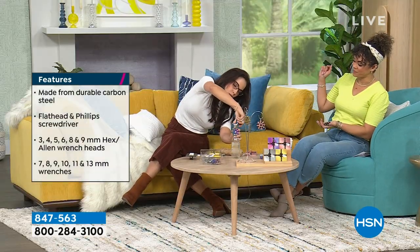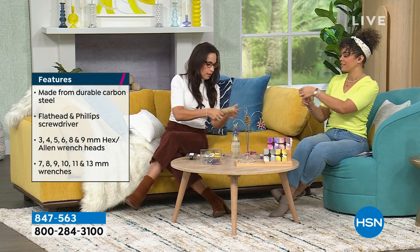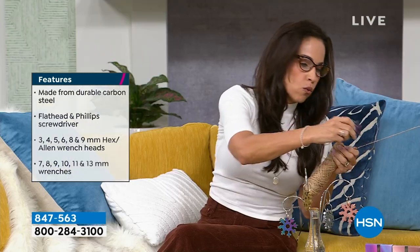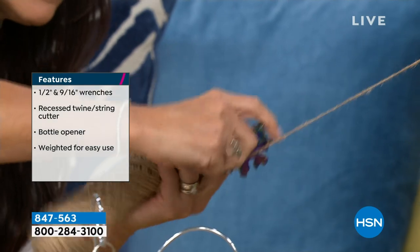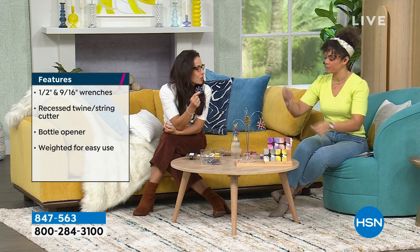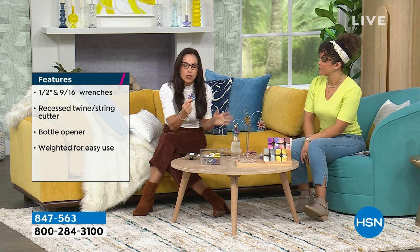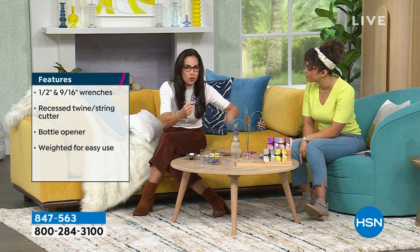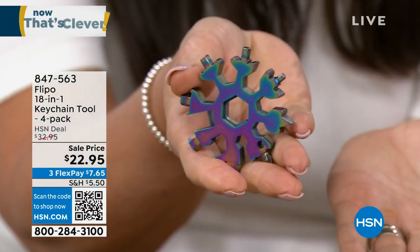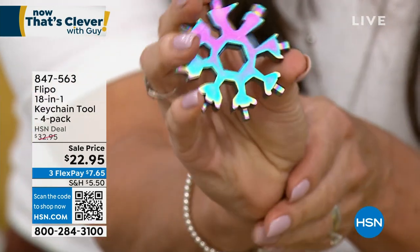Let's do the bottle opener - oh look how easy that was! And let's cut some twine. Yep, and then you easily just cut - a clean cut! My niece works in a barn with horses, so she keeps this in her back pocket because hay gets wrapped in the twine. She takes it out and cuts. This is also TSA approved, so you can have this in your purse or your pocket on a plane.